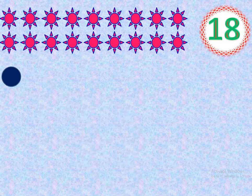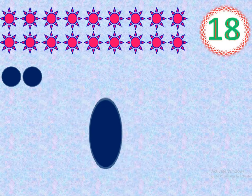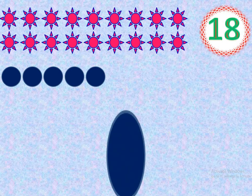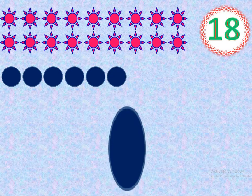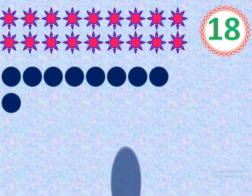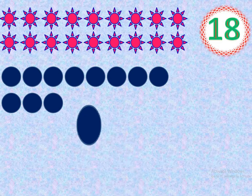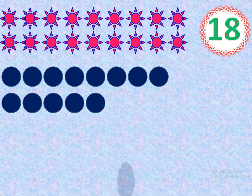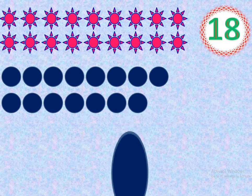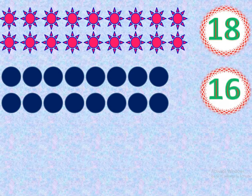1, count with me. 1, 2, 3, 4, 5, 6, 7, 8, 9, 10, 11, 12, 13, 14, 15, 16. How many circles? 16. Very good. 16 circles.